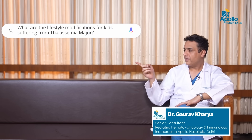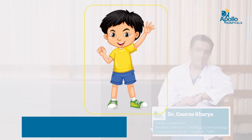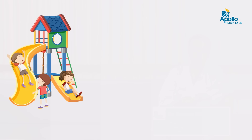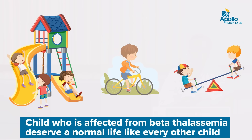What are the lifestyle modifications for kids suffering from Thalassemia Major? These kids are as good as any other normal child. Apart from being on regular transfusion and chelation, they have no other problems. I consider them as normal kids — they should engage in all normal activities, all normal physical activities and exercises, just like any other normal child.